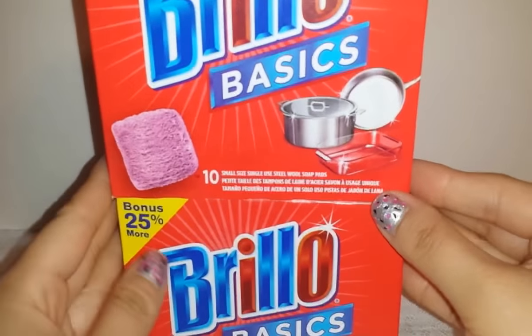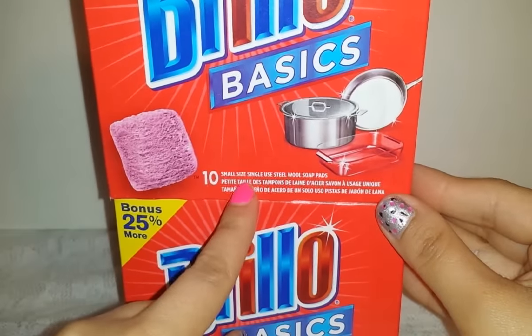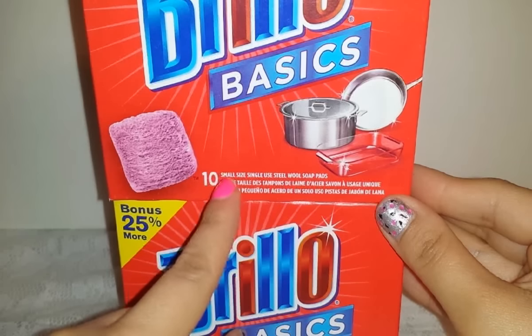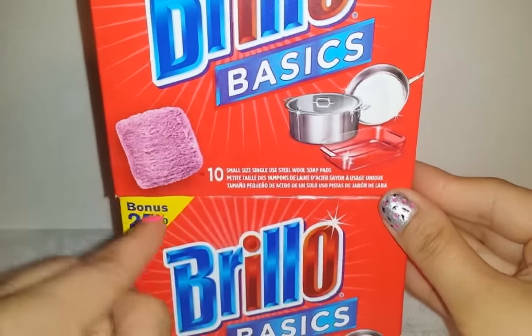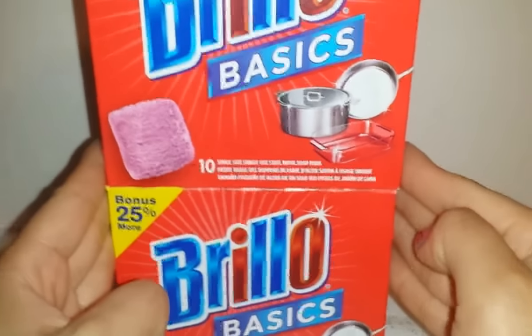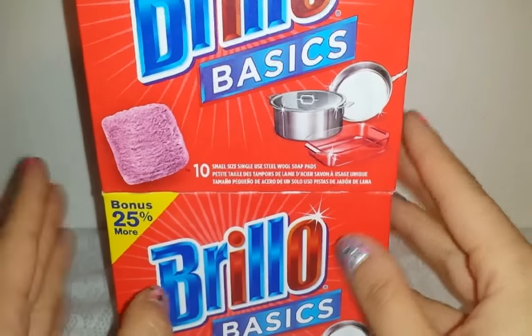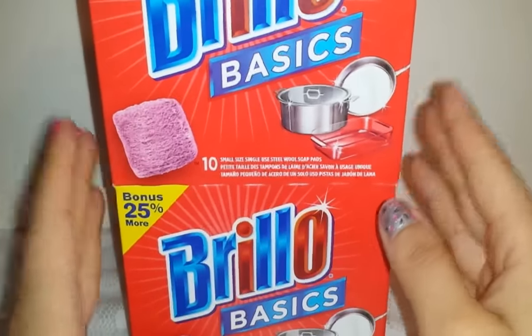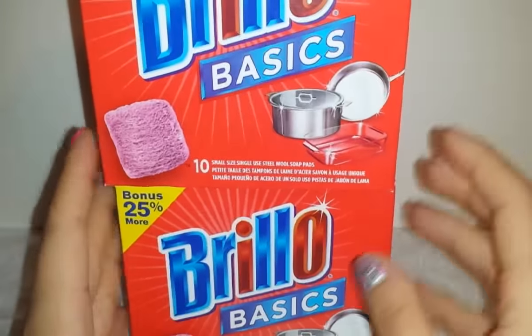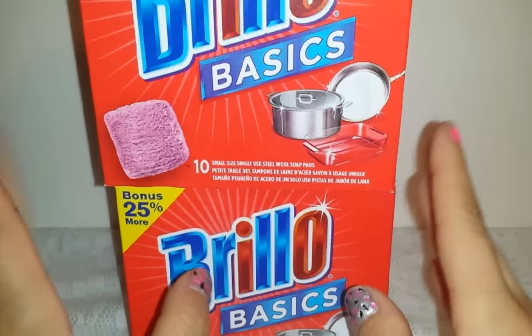From Dollar Tree, I picked up two boxes of Brillo Basics pads. These are the small size — last time I got the medium size, which had only eight in the box, but these have ten per box, with a bonus 25% more. So that's 20 pads for two dollars, which I think is awesome. I really enjoy them, they leave my pots and pans looking amazing and they don't scratch them at all.